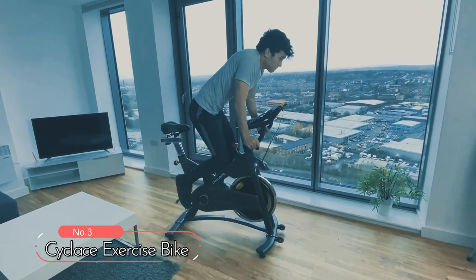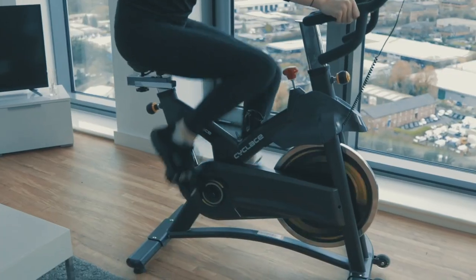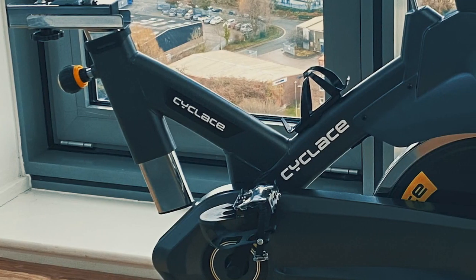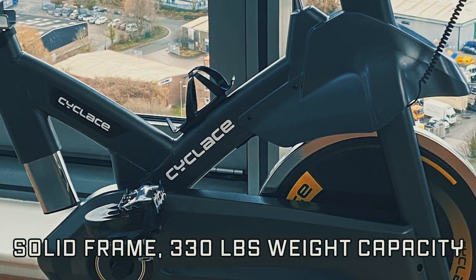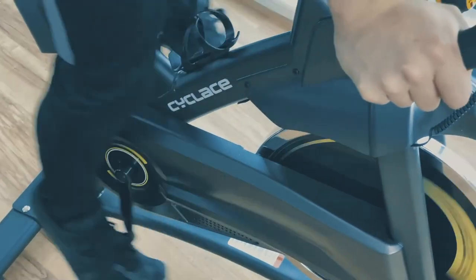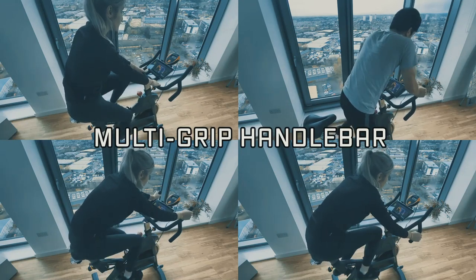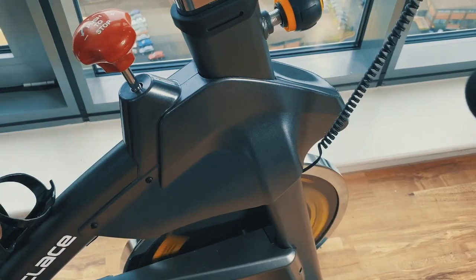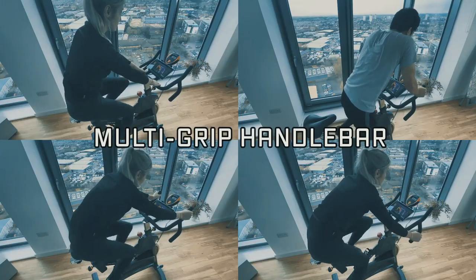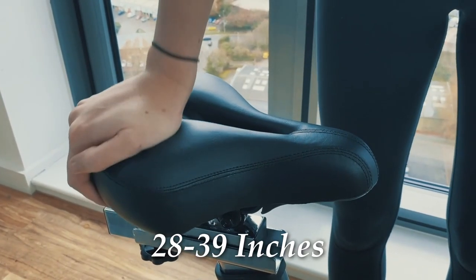At number three, we have the Cyclist Exercise Bike. This bike features a thickened steel frame, a 36-pound flywheel, and a belt-driven system, making it both stable and quiet. With a weight capacity of 330 pounds, it's a great choice for a home gym. Riding this bike can help you burn fat, build core muscles, strengthen your heart, and reduce the risk of injury. With adjustable resistance and multi-grip handlebars, it's suitable for users of all skill levels. The longer adjustable seat support post, two-way adjustable non-slip handlebar, and four-way adjustable seat accommodate inseam heights of 28 to 39 inches.